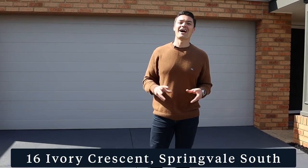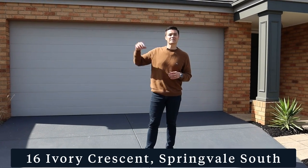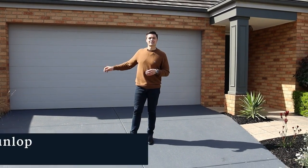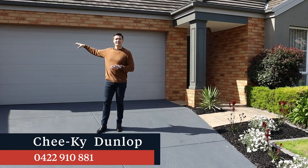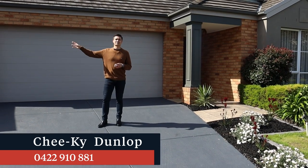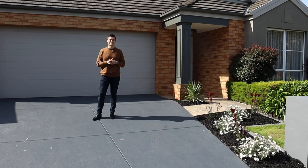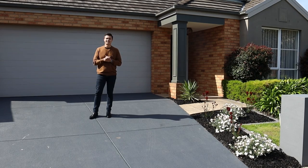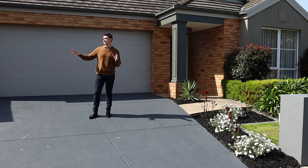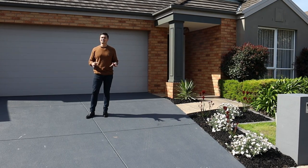Hi guys, I am proud to present to you here today number 16 Ivory Crescent here in Springvale. Situated directly opposite the temples, you've got Springvale Road which links you straight into Springvale Central, which has got all the fresh produce Springvale has to offer with all of its beautiful restaurants. I can remember when we were selling this estate approximately 15 years ago, and I can proudly say that I love the streetscape, the beautiful established trees, and the nice wide streets.